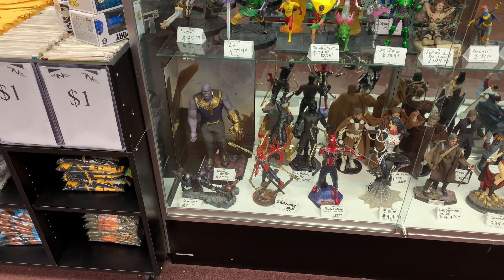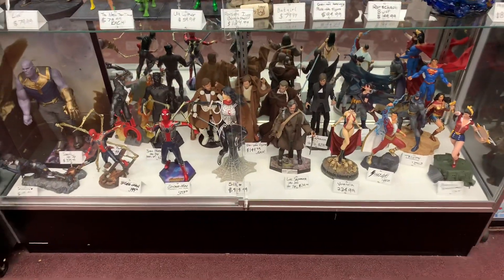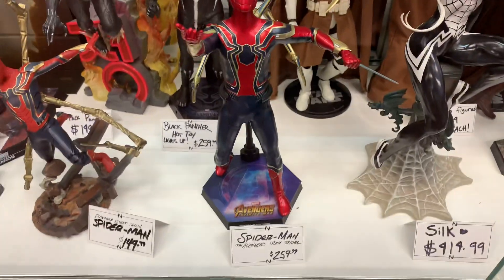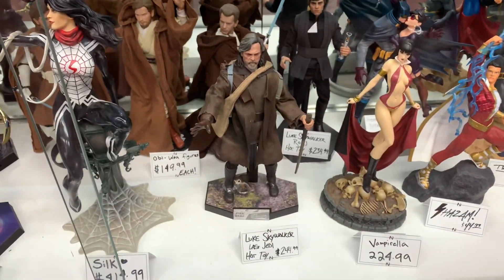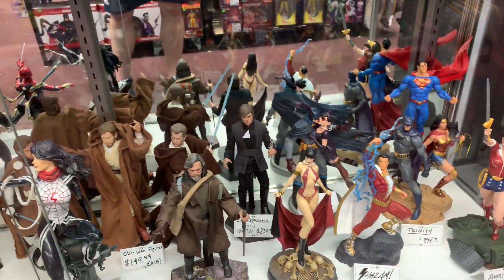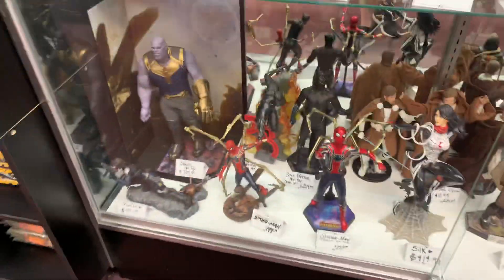I've never seen this in person till now. Here's a few other Hot Toys as well — Star Wars and Spider-Man, the Iron Spidey, check him out. You know, Luke Skywalker, The Last Jedi, got Obi-Wan, Return of the Jedi — a bunch of Hot Toys. But Thanos is the one that really stood out.